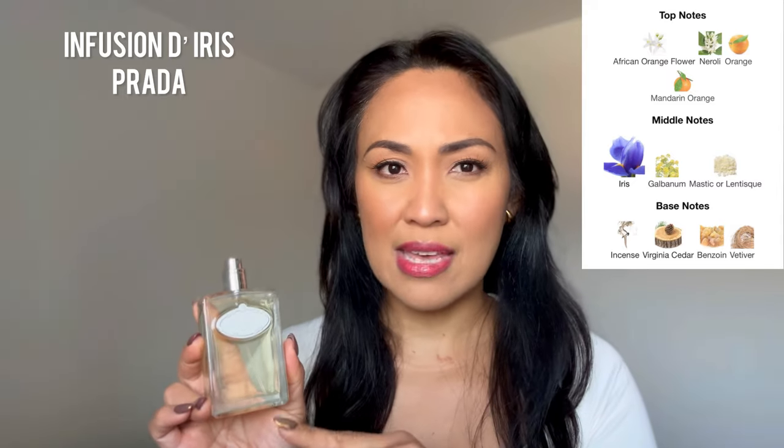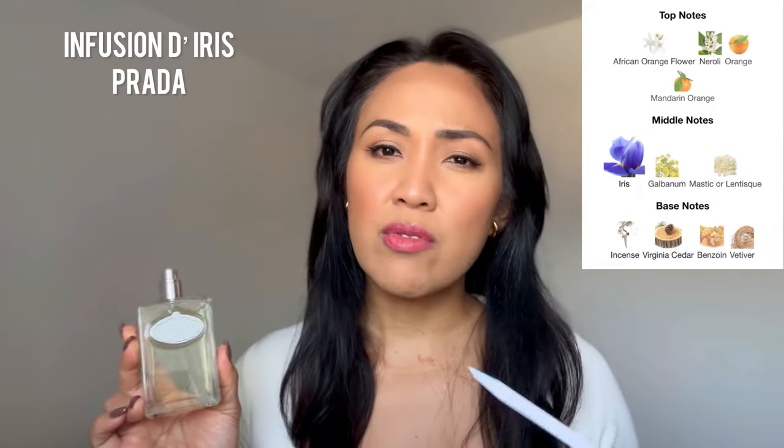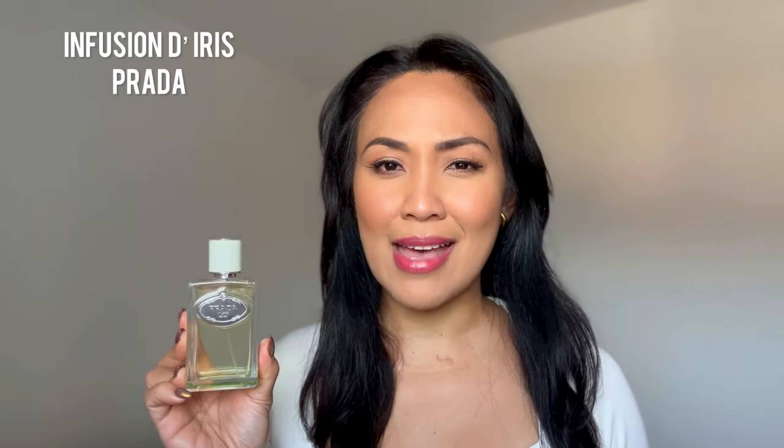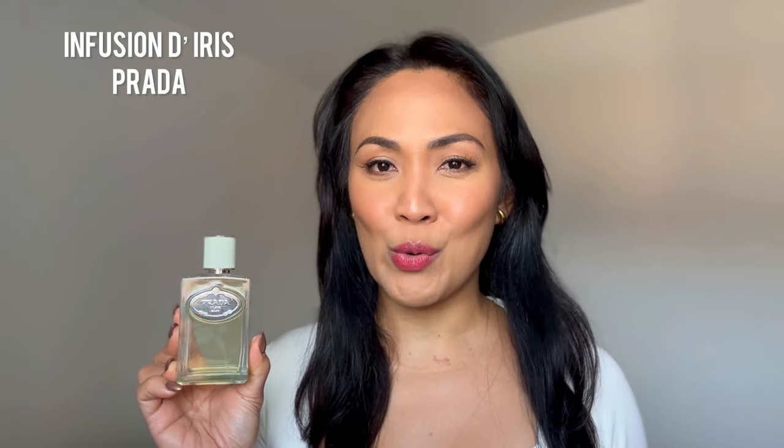And you know what? This one lasts on me around six to eight hours. Doesn't project much, however I love the scent bubble that it gives me. Highly recommend — definitely giving that clean girl grown version. Prada Infusion d'Iris.